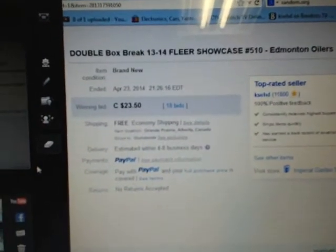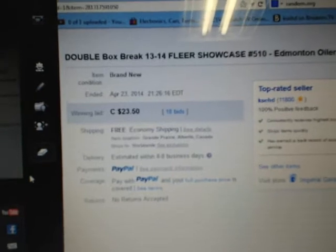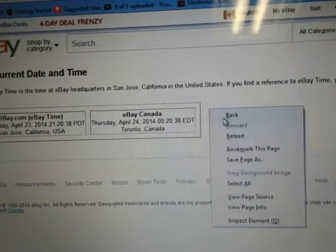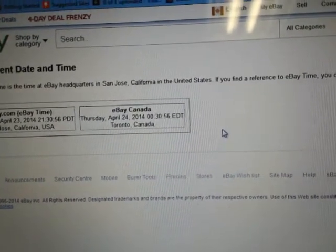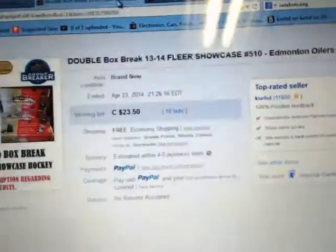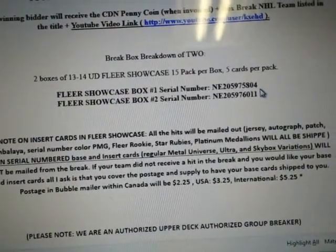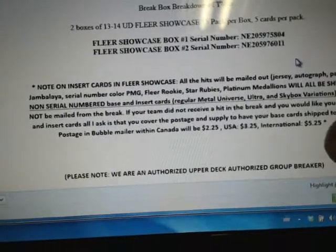Hey there guys, welcome to KSED's Double Boss Break Number 510 of Upper Deck Flitter Showcase. The last team ending the break was limits and orders on April 23rd at 9:26pm Eastern Time. It's currently Thursday, April 24th at 12:30am Eastern Time. We are doing our break live on Breakers TV here. Got a little mini crowd tonight. 510. Our serial numbers tonight are N8205975804 and 76011.